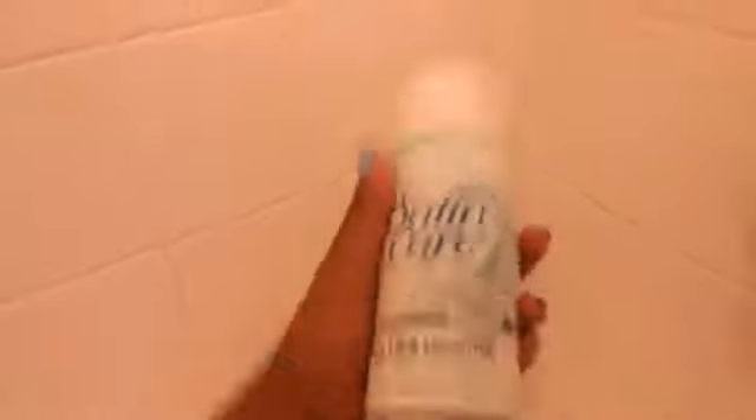Here is my shaving cream — my sister uses this too. It's the Thant Care Ultra Sensitive. And then two razors: the yellow one is mine and the pink one is my sister's. And then there are the faucets.